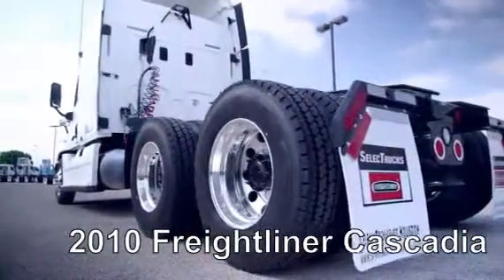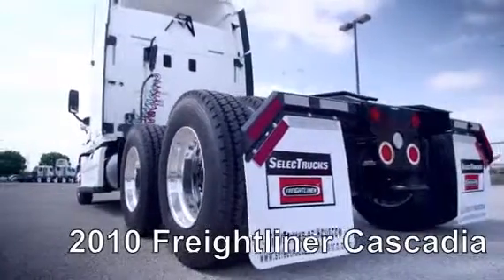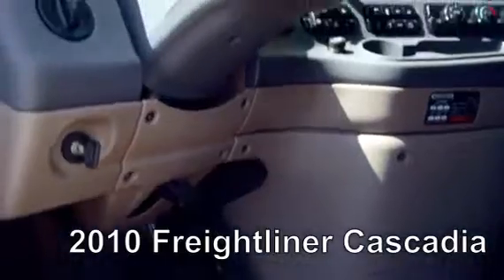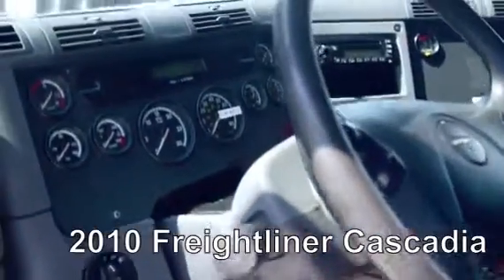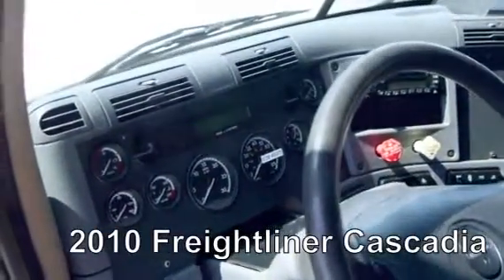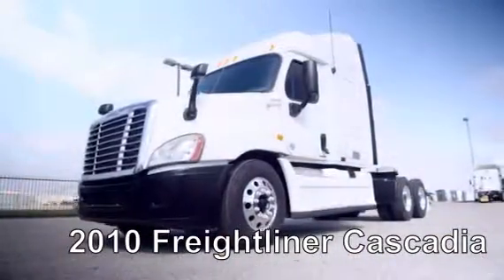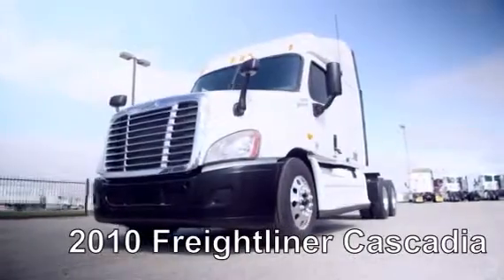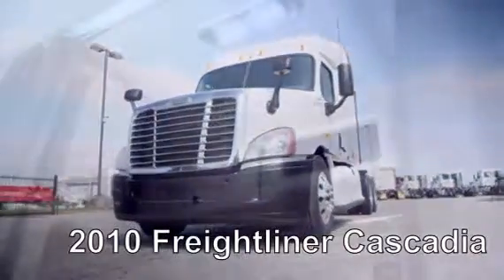This Cascadia is a very fuel-efficient Detroit DD15 455 horsepower engine with a 10-speed transmission, a 3.58 gear ratio, a 234-inch wheelbase, 12,000-pound front axle, 40,000-pound rear axle, air ride suspension, air slide fifth wheel, dual 80-gallon fuel tanks, six brand-new aluminum rims, and 10 brand-new virgin 22.5-inch Michelin tires.